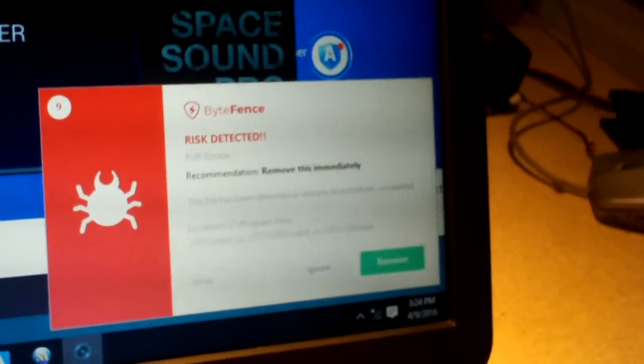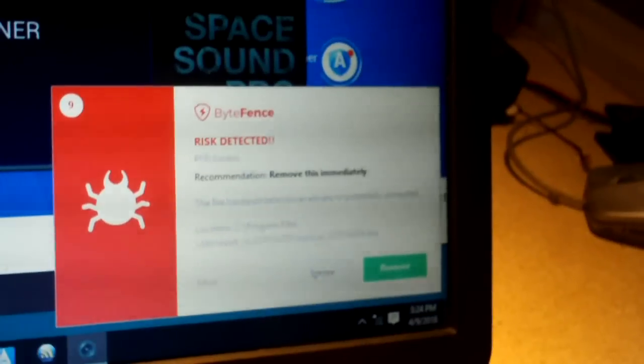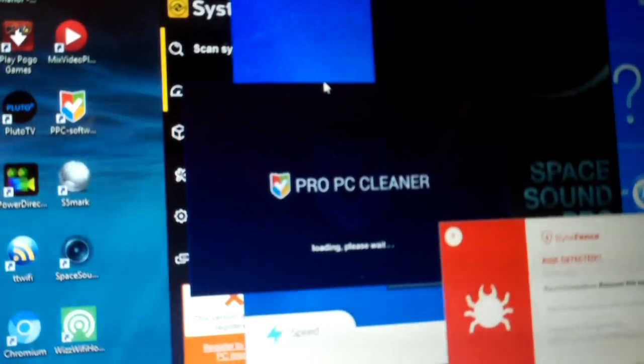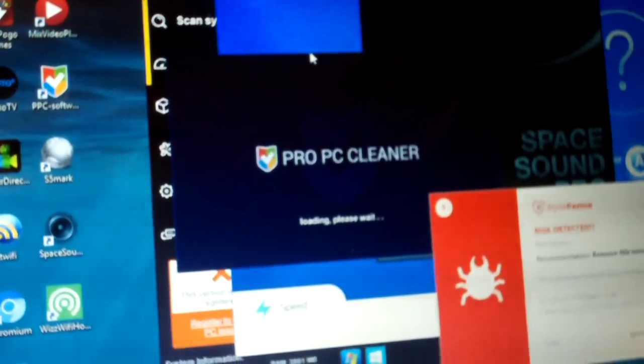Risk Detected. Not sure what kind of malware scanner this is, but hey, it might be telling us legitimate crap. Okay, let's go ahead and restart this computer. I want to show you what it's like when you first log in. Now, mind you, it's not connected to Wi-Fi or internet at all.